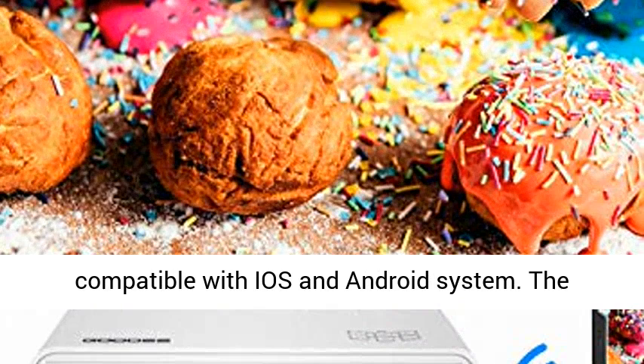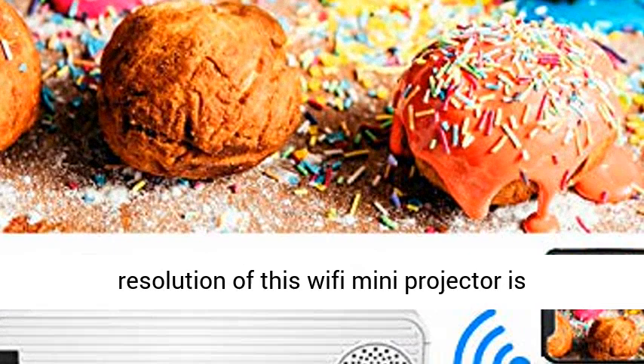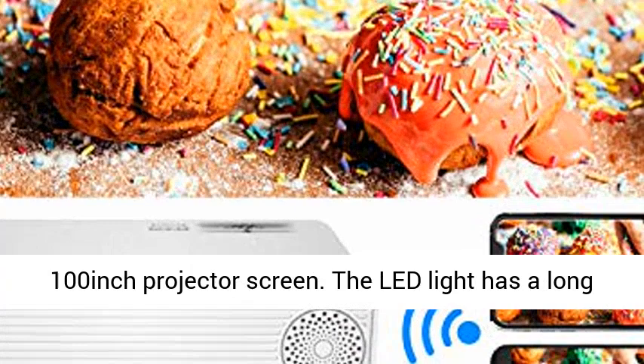Compatible with iOS and Android systems. The resolution of this Wi-Fi Mini Projector is 1280x720p, supports 1080p Full HD, including a 100-inch projector screen.